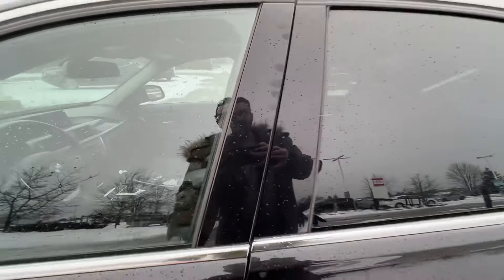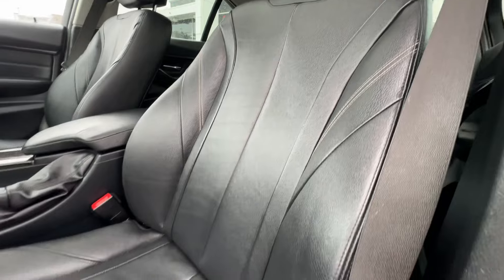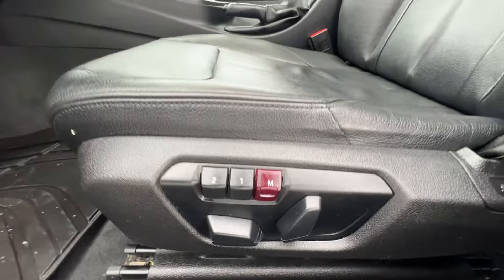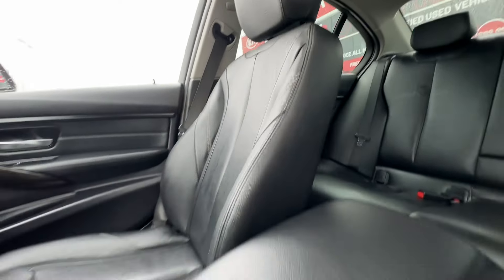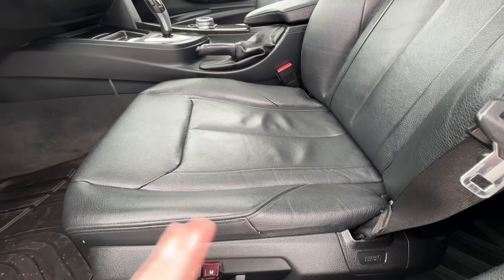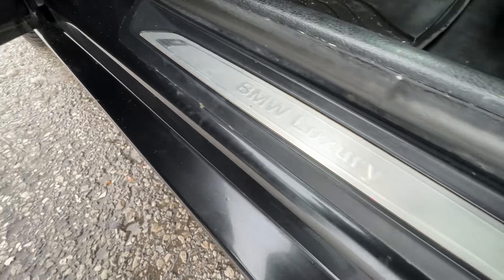Looking at the driver and passenger seats, we have that power tilt and slide sunroof up top. These seats are again in great condition. The driver seat has a power driver seat with a two-driver memory setting, and the passenger seat is in very good condition as well. Something you'll commonly see on these is the bolster cracking and tearing, but this is in great shape. Nice mats down below and the BMW luxury door sill plate is visible here too.